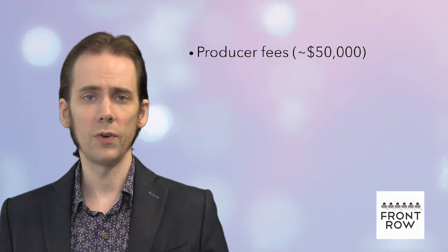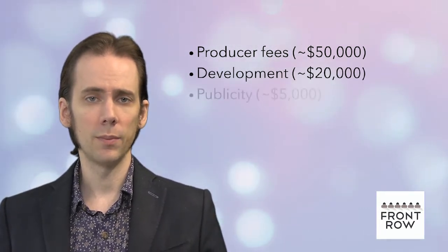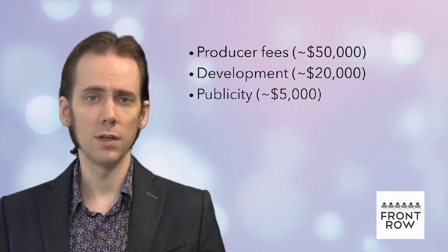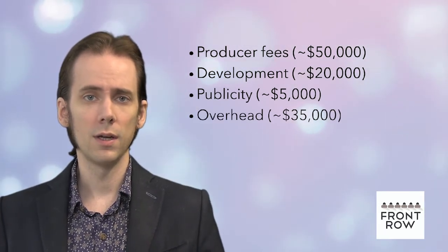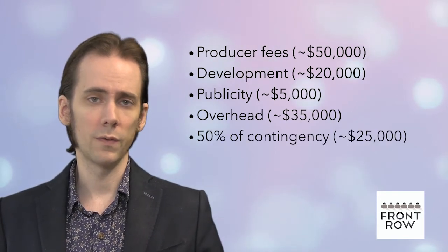Other budget costs to consider removing from our sample budget might be producer fees, about $50,000; development, about $20,000; publicity, about $5,000; overhead, about $35,000; and/or 50% of contingency, about $25,000.